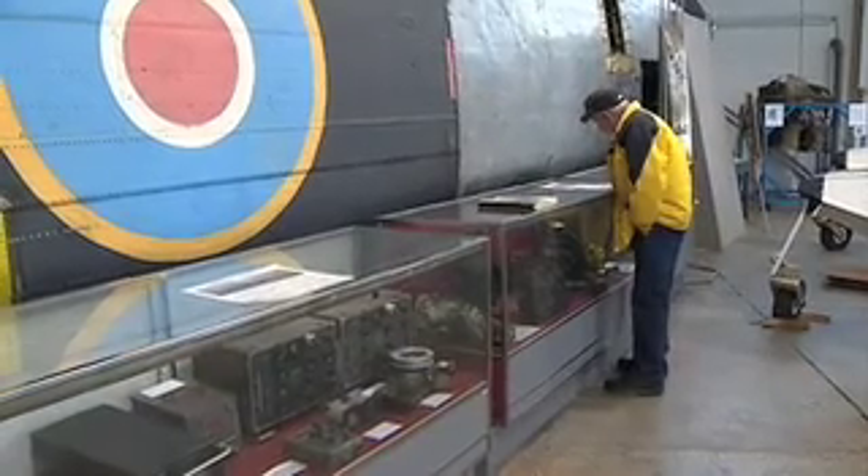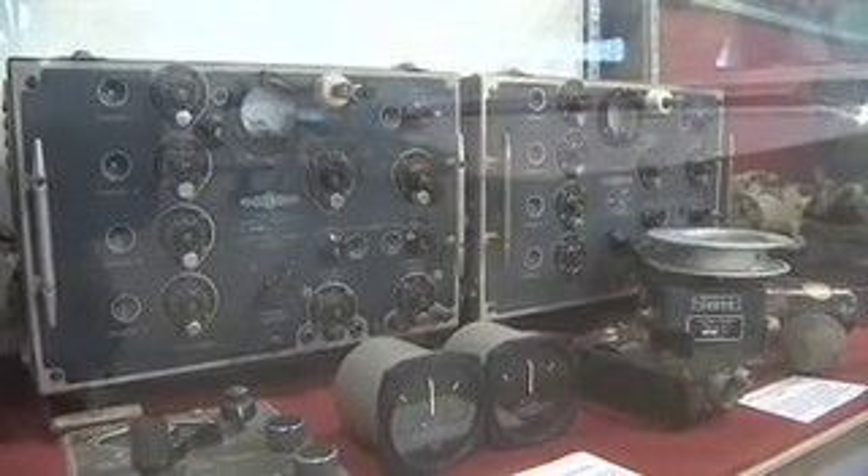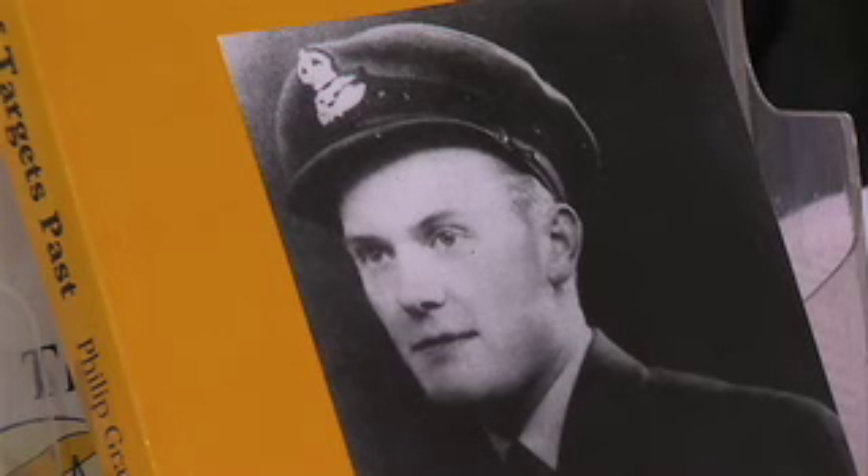"We all have the same objective — to retain these artifacts for the next generation. Basically, we're only just temporary custodians of these artifacts." If this eviction follows through, Gray says that hundreds of thousands of young men in the air forces fighting during the Second World War have died in vain.